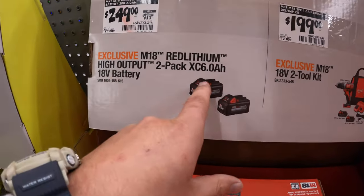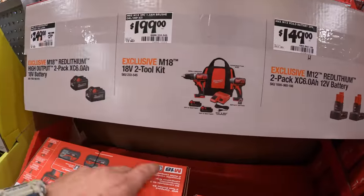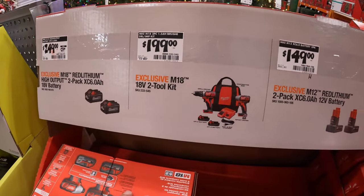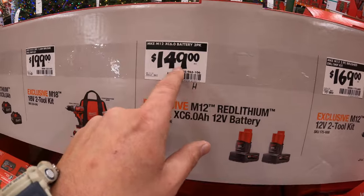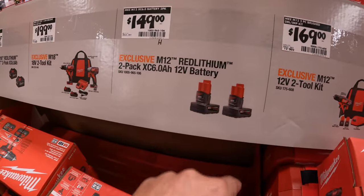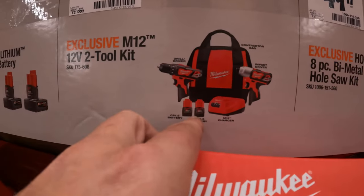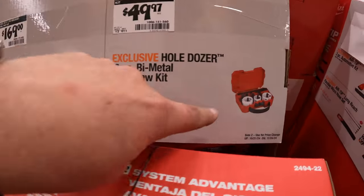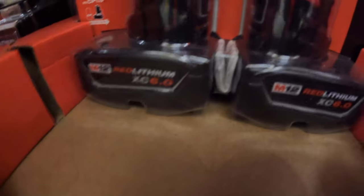$249 — was $279 — for their 2-pack of their 6-amp-hour high output batteries. $199 for a 2-tool combo kit: a brushed drill driver and impact driver, two 1.5-amp-hour batteries, charger, and a bag. $149 for two 6-amp-hour M12 batteries — that's not bad at all, though I'd still go for the 5-amp-hour high output battery. $169 for a 2-tool combo kit: brushed 3/8-inch drill driver and impact driver, two 1.5-amp-hour batteries, charger, and a bag. And then $49.97 for their 8-piece bi-metal hole saw as a kit.